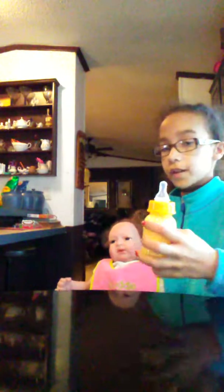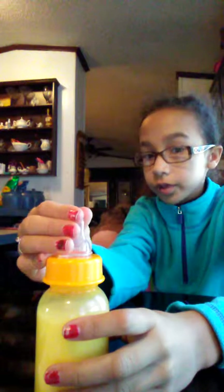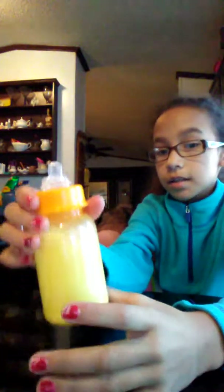Some of y'all think that all you have to do is push this down and it won't leak. Yes, it will leak even if you push this down, because it will come through this hole up top.